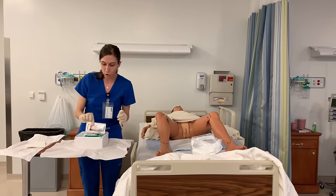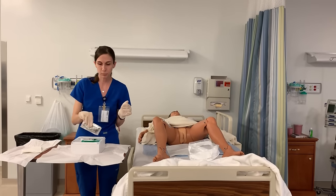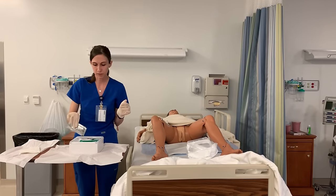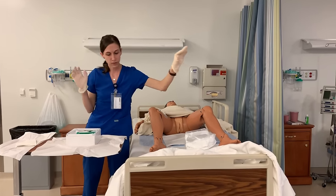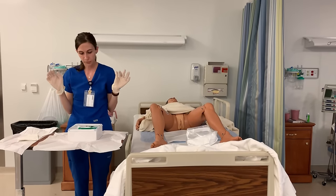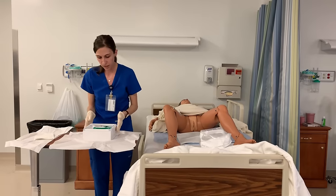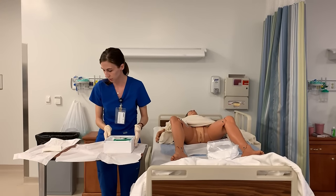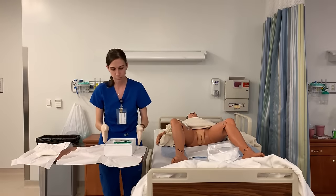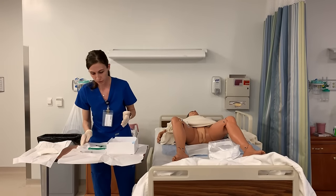I'm going to open up my iodine solution and pour it all over my cotton balls. Then I'm going to come around — you have to maintain sterility. Now that I have the iodine on top, I can move my kit over, making sure that it stays within the sterile area. If you ever feel like something is about to cross, just scoot it over but don't touch it. This is still within my sterile area because it's not within that one-inch border.